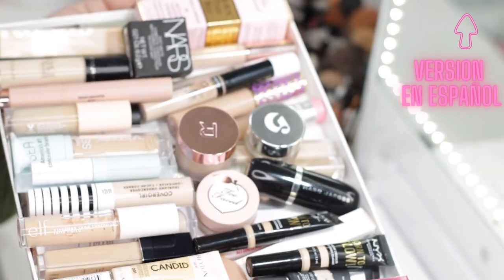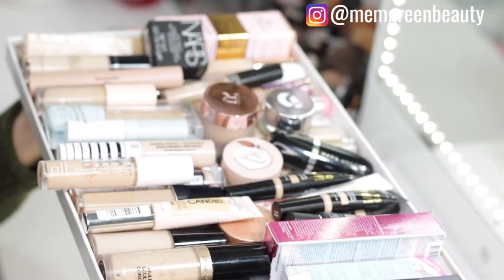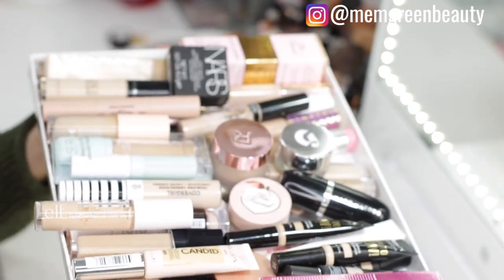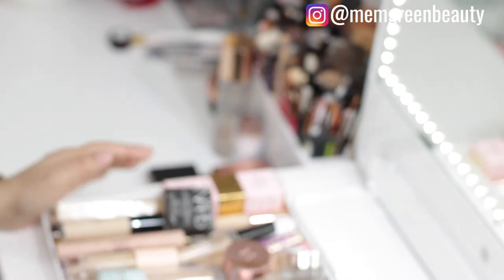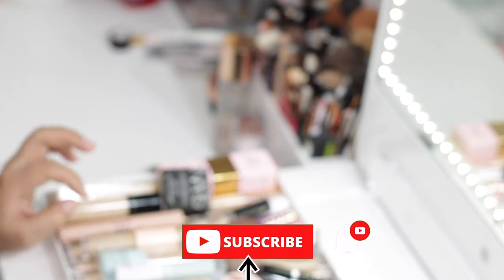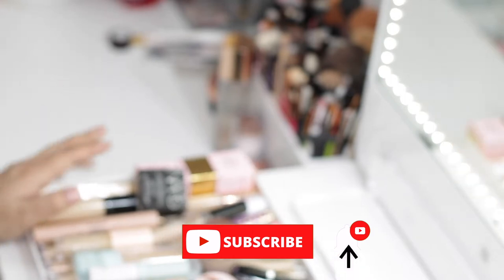Today we're going to go through my concealers. I have the lid of a box where I normally store them because nothing really fit my drawer. As you guys can see, I have a ton of concealers, so today we're going to go through each and every one of them. I'm going to make two piles — one for donations and another for throwing out, because some of them are expired.